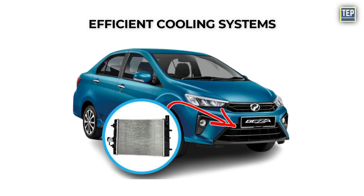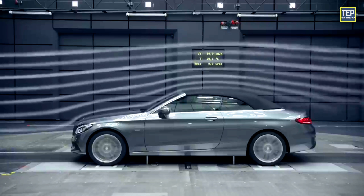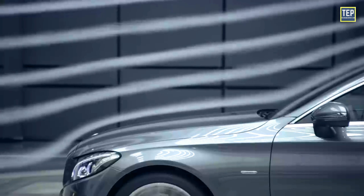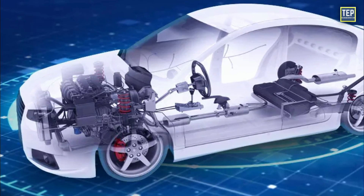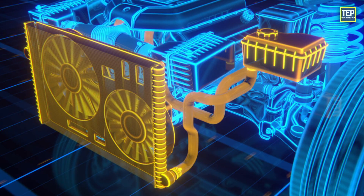Front-engine cars benefit from efficient cooling systems. The engine is located at the front of the vehicle where it receives direct airflow when the vehicle is in motion. This airflow helps keep the engine at an optimal operating temperature, which is important for engine longevity and performance.